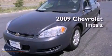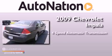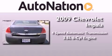This is a 2009 Chevrolet Impala. This four-door sedan has a four-speed automatic transmission and a 3.5-liter V6.